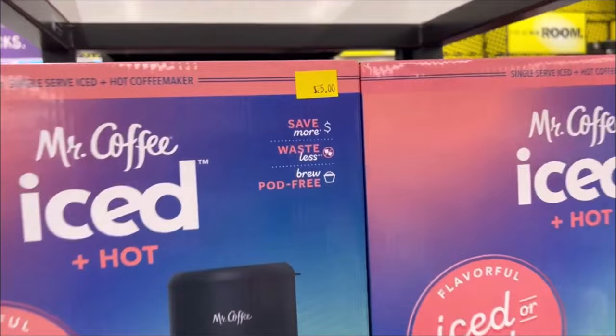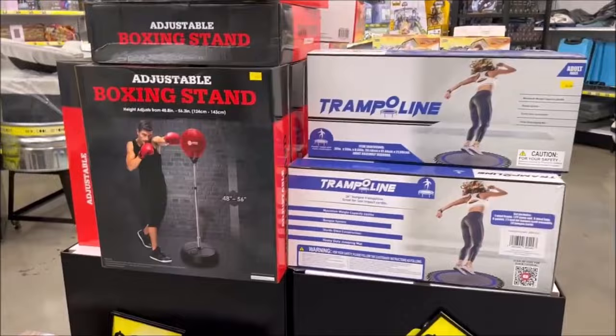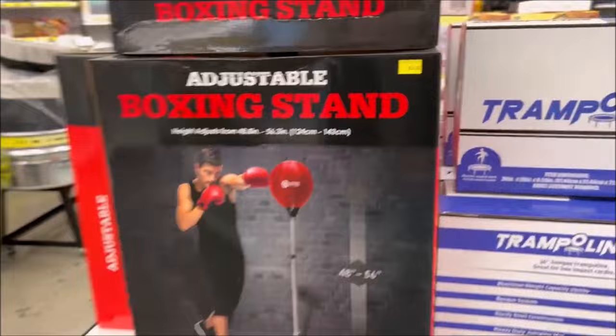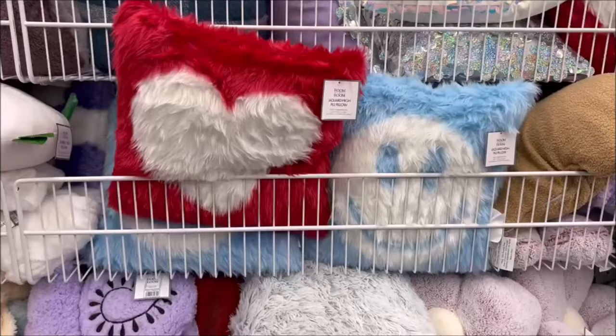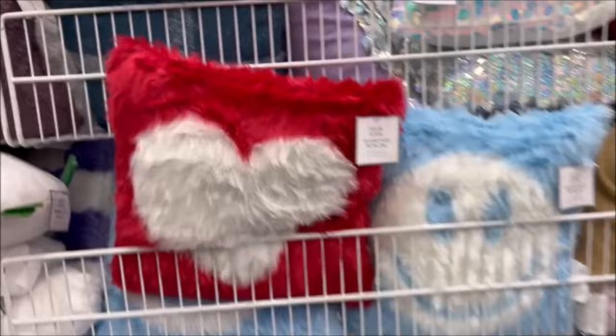They have this cute ice coffee machine for only $25. And if you're into boxing, they had this for $20 — you can just get your anger out on that little boxing ball. Or go jump on a trampoline for $25 — great price. Get in shape, it is the new year. They have some cute pillows that would be cute for Valentine's Day for only $5.